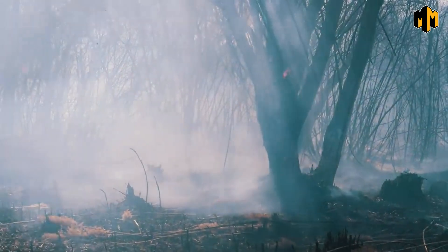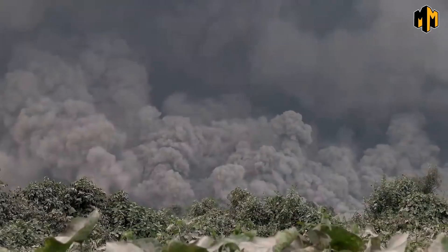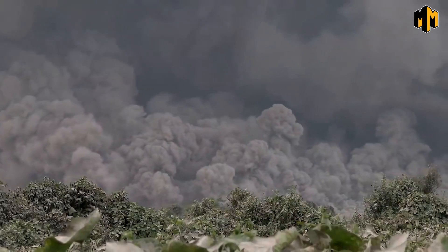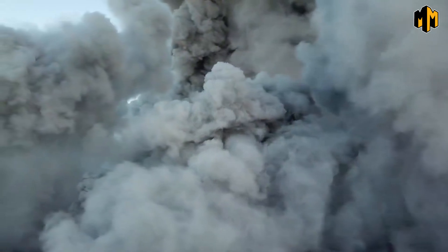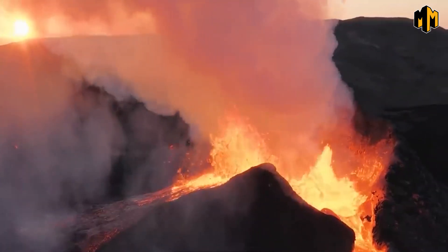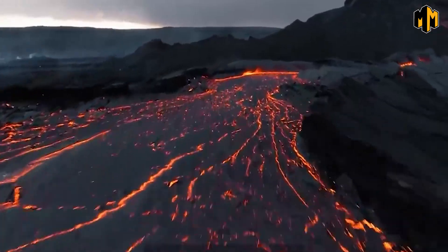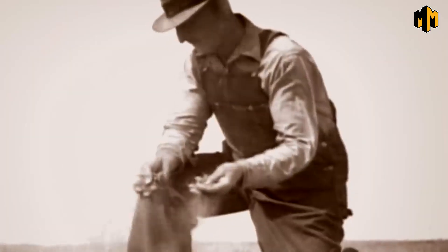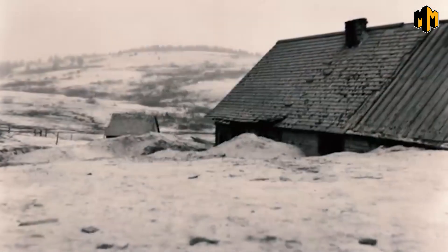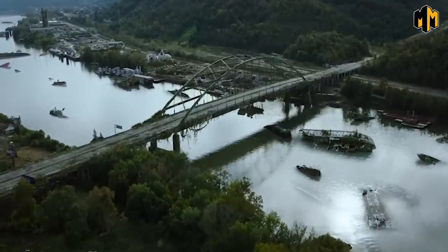The sheer scale of the eruption would be overwhelming. All life within 435 miles would be destroyed, and the states of Idaho, Wyoming, and Montana would disappear. Imagine an ash cloud towering up to 30 miles high, covering most of the United States and causing widespread devastation. The eruption would release a colossal amount of ash, pumice, and volcanic gases into the atmosphere, with an immediate significant loss of life in the surrounding areas and extensive property damage.